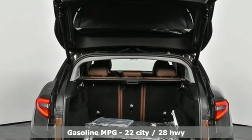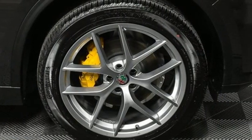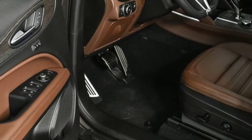Intercooled turbo inline 4-cylinder engine, gas pressurized shocks, streaming audio, power heated mirrors, front heated leather bucket seats, auto-dimming rearview mirror, and external memory control.